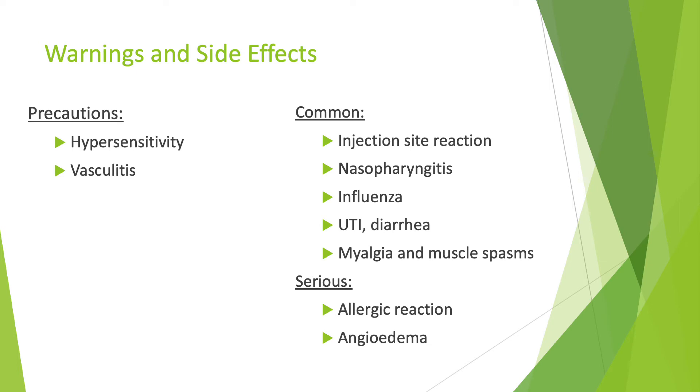Some warnings and side effects of Praluent include patients should be cautious of hypersensitivity reactions and vasculitis. Some common side effects of this medication include injection site reactions, which can include rashes or pain. Patients can also experience nasopharyngitis, influenza, UTI, or diarrhea, and they can experience muscle pain or myalgia.